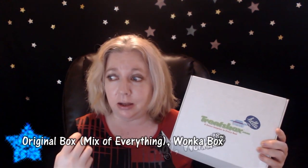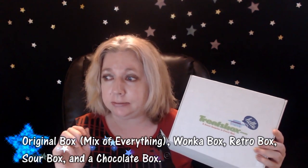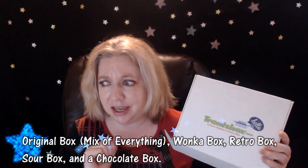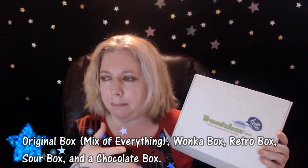They offer five different treat boxes: an Original which has a mix of chocolate, sour, and retro candy; a Chocolate box that contains chocolate bars and other chocolate flavored items; a Sour box packed with an assortment of sour candy that'll make you pucker up; a Wonka treat box; and a Retro box. So yes, five boxes.